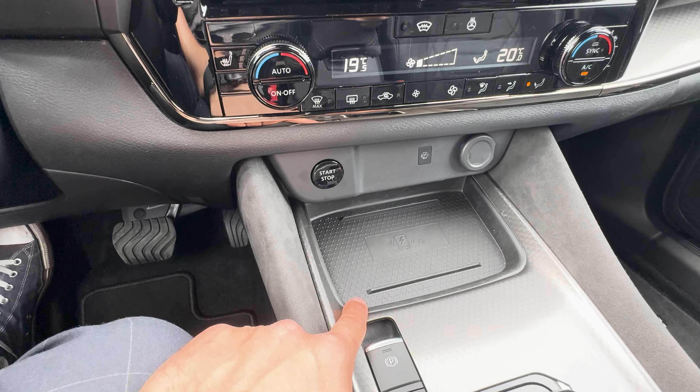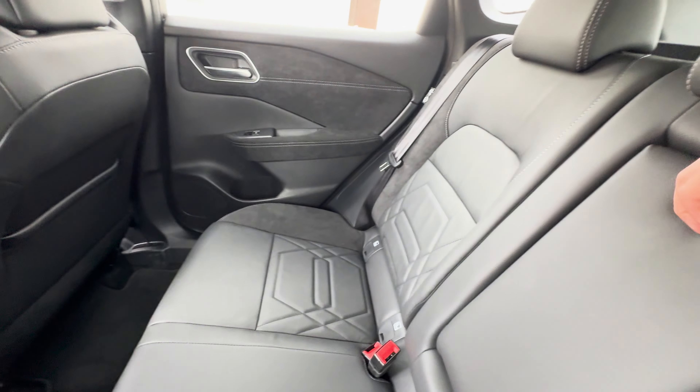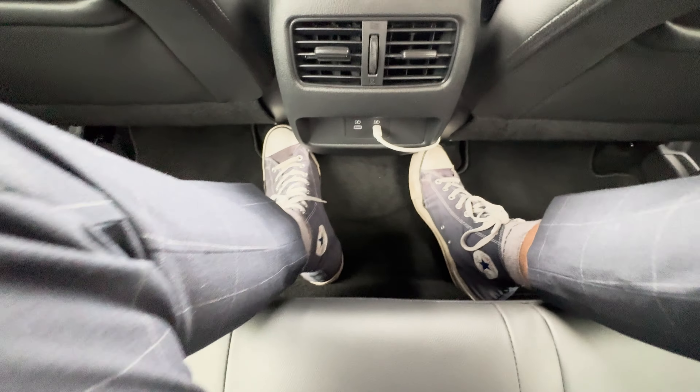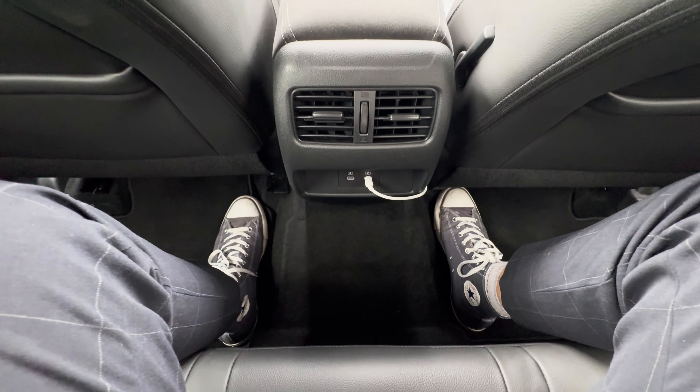Rear passengers get a pair of USB-C ports, individual vents, decent storage space, traditional seat-back pockets, door pockets big enough for reusable bottles, and good headroom. The middle seat is quite wide, and there's a fold-down armrest with cup holders if the middle seat is empty. However, with a middle passenger, the central tunnel means size-11 feet don't fit in the gap — so as a five-seater with taller adults, it can be a bit snug. For kids it'll be comfortable.